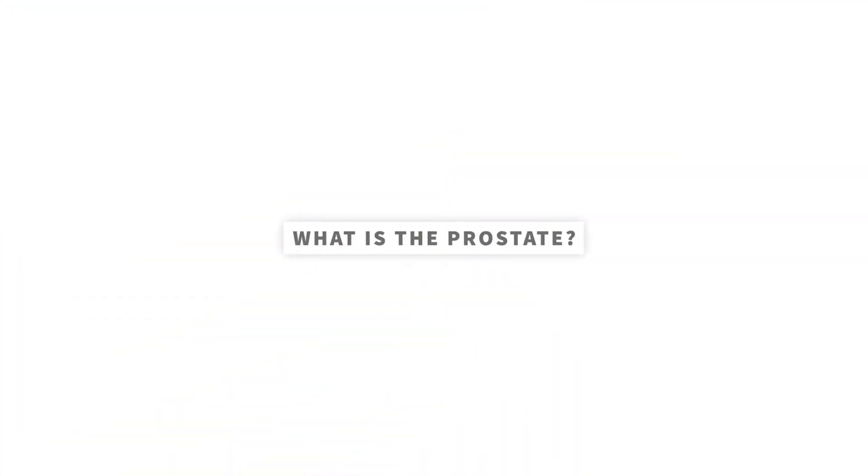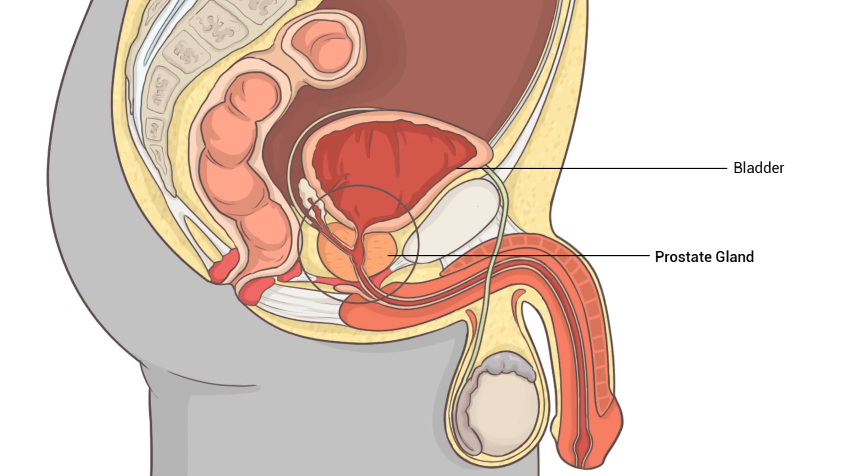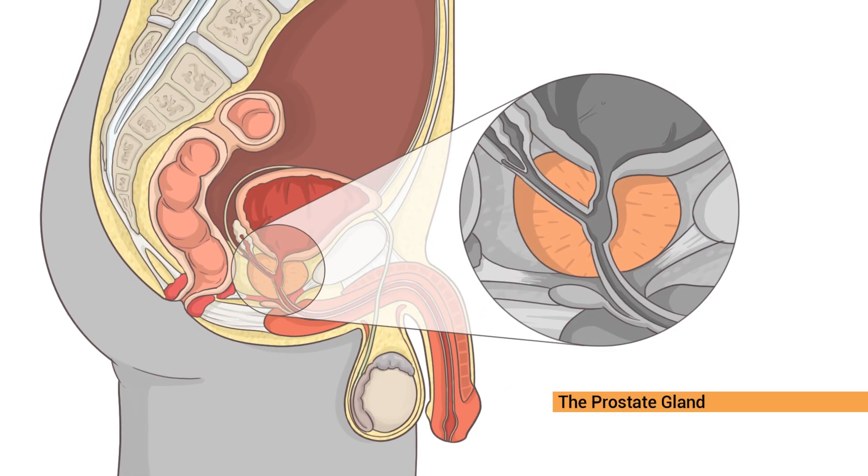What is the prostate? Prostate cancer affects the prostate gland, which is a male organ located in the pelvis next to the bladder. The prostate has only one function, which is solely reproductive in nature, and that is to produce semen. It is a small gland, usually the size of a walnut.